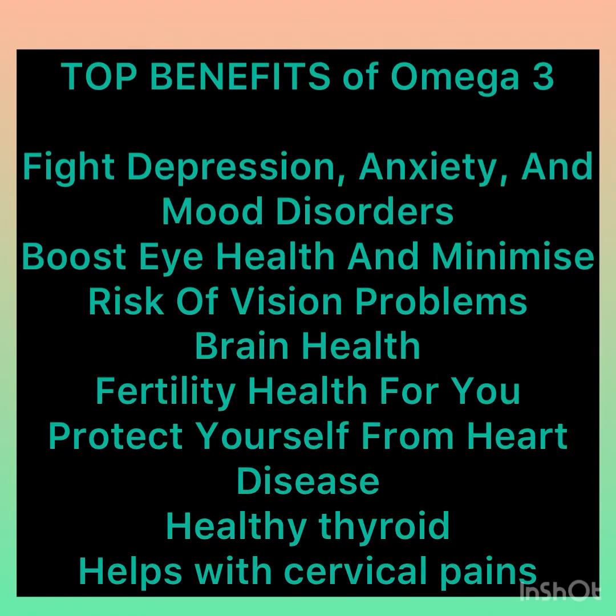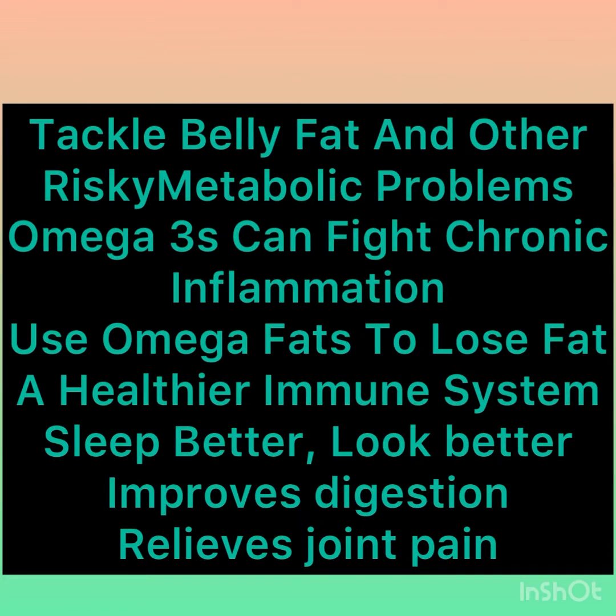Its benefits include fighting depression, anxiety, and mood disorders; boosting eye health and minimizing the risk of vision problems; brain health; fertility; protection against heart diseases; healthy thyroid and minimizing cervical pains. It can tackle belly fat and other risky metabolic problems, fight chronic inflammation, support fat loss, support a healthy immune system, help you sleep better, look better, improve digestion, and relieve joint pains.